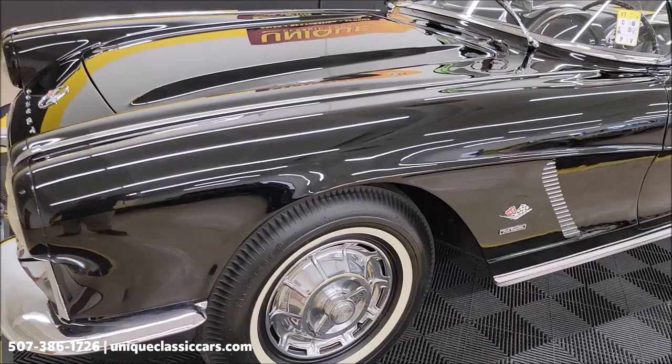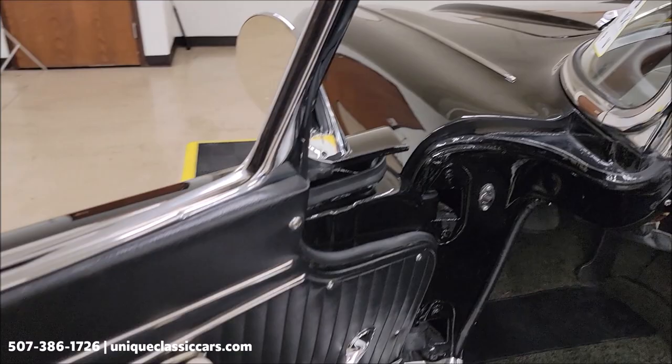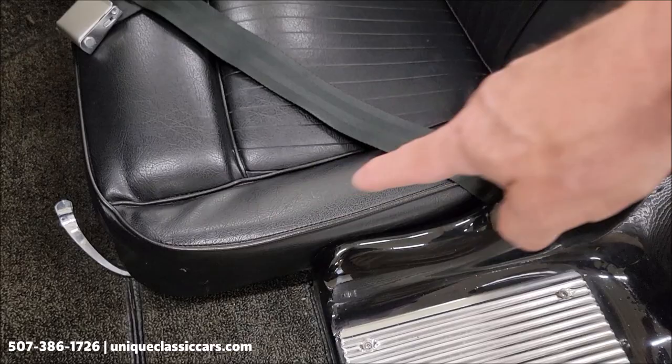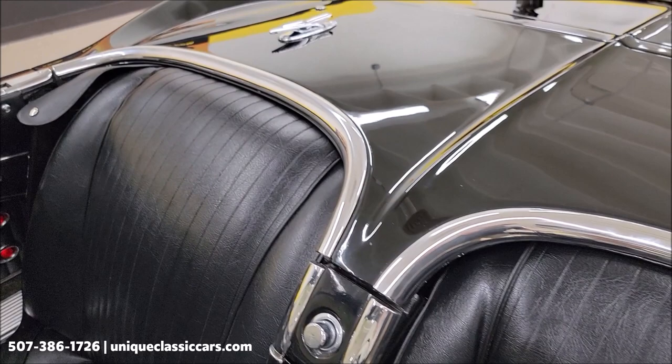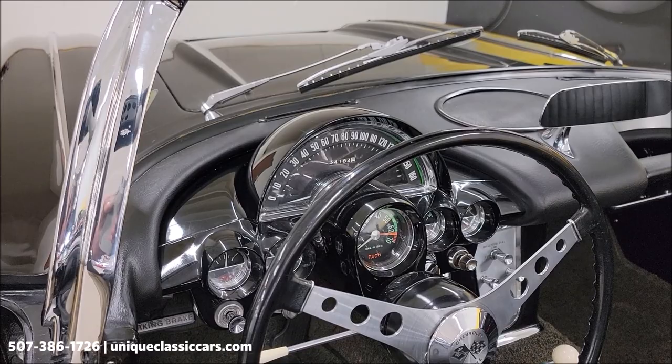Undersides, trunk area, top up, top down, under the hood — you'll be able to see the stampings and any castings in the pictures. Door panels are in nice shape. Again the charcoal black heather carpeting, vinyl seats — no rips, tears, or holes. Bright work looking good. Dash looks great.